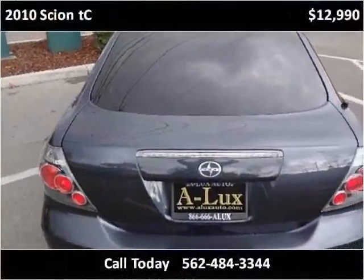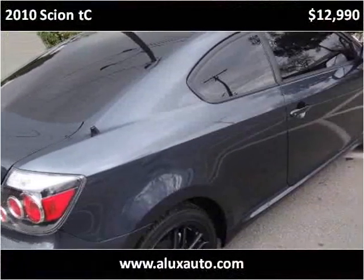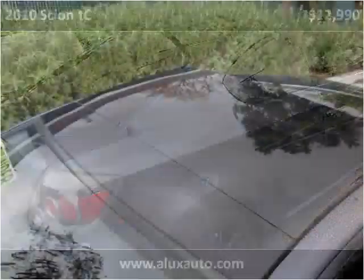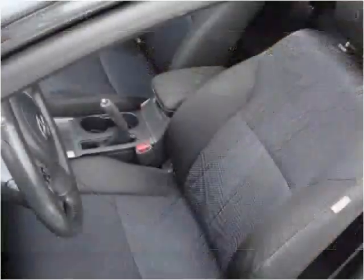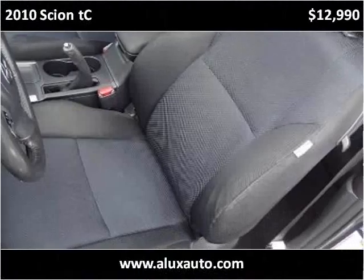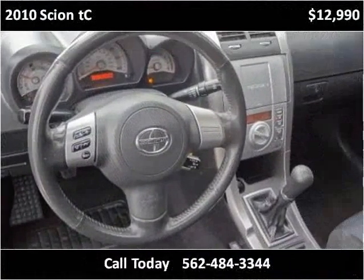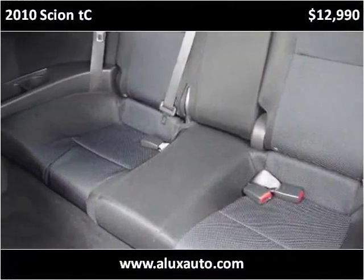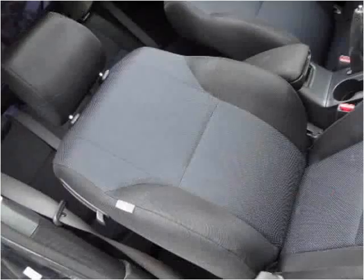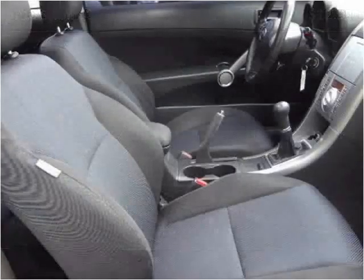This vehicle has been rebuilt and is loaded up with features.